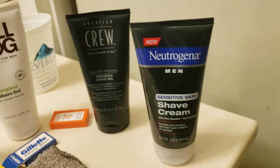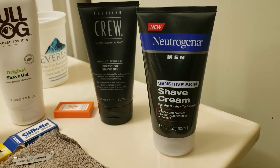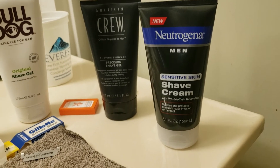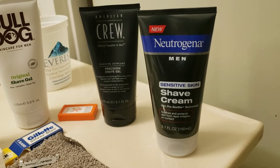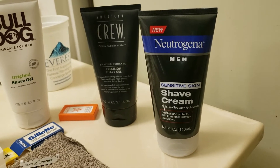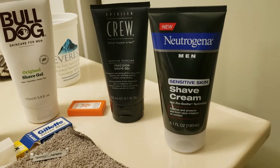And Neutrogena — they were actually the first product that I tried other than a canned shave cream. I was fighting with my face and I thought, what the heck, I had tried Neutrogena products before, thought I'd give it a try, and it was amazing.